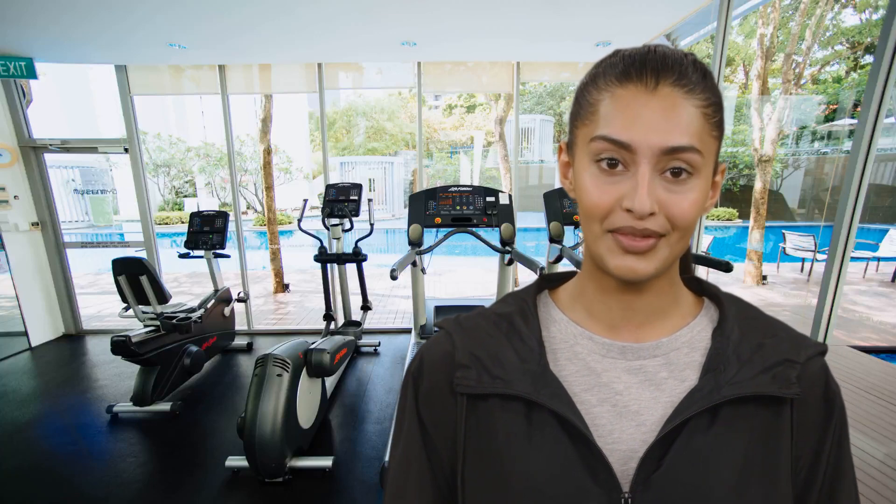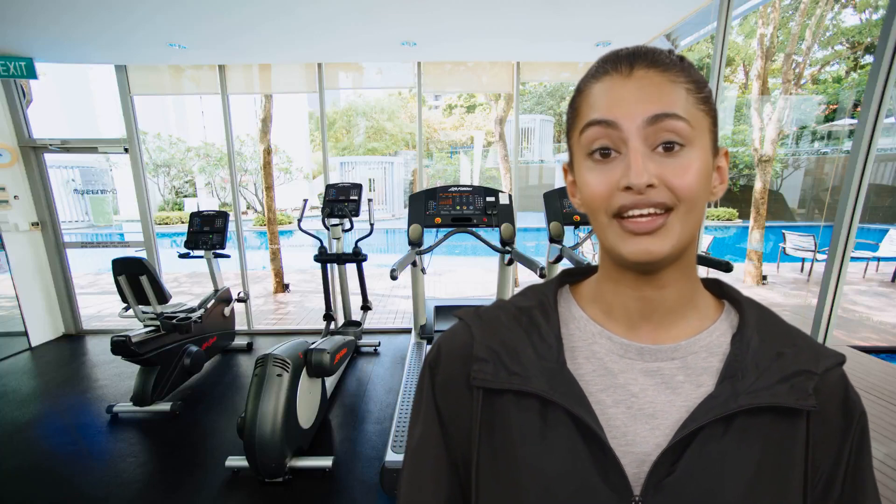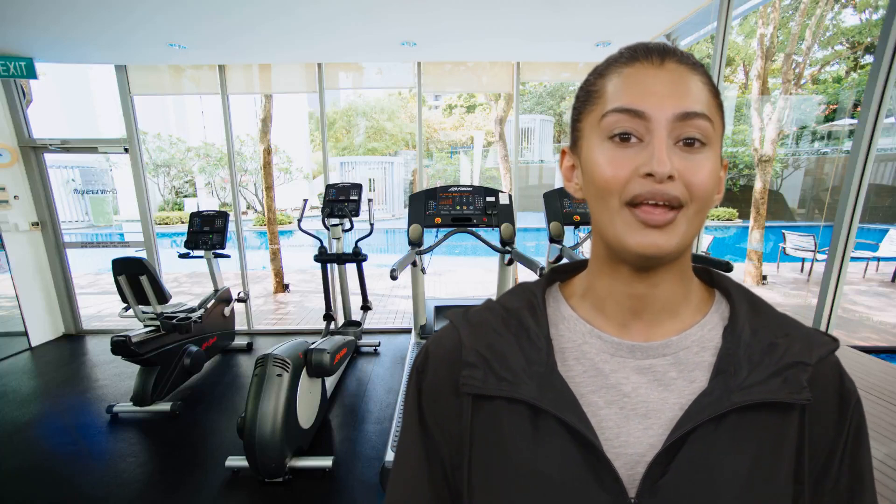Hi there! If you're in the Orlando area and are looking to buy a new or used elliptical, you'll want to check out Buy and Sell Fitness in Longwood, Florida. They are the best place to buy new and used ellipticals in the Orlando area, and they have a great selection of commercial and home model ellipticals to choose from.